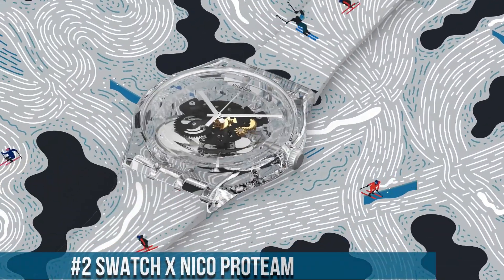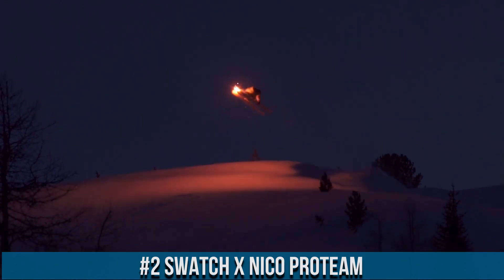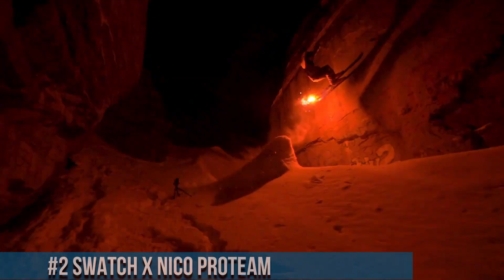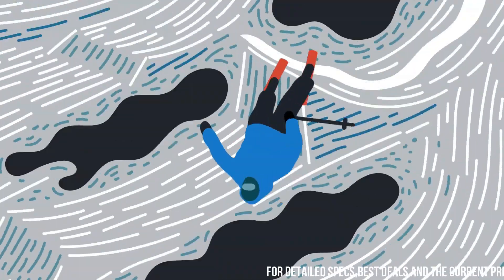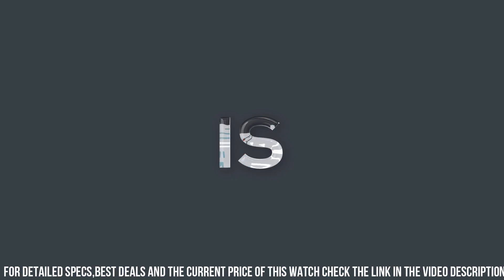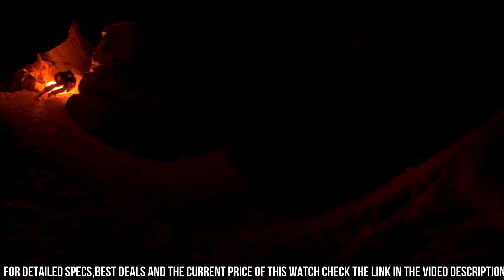Number 2: Swatch X Nico Pro Team. A collaboration that pays homage to motorsport excellence. These watches feature a 44mm case adorned with dynamic racing-themed elements, reflecting speed and precision. The dials showcase racing-inspired details, while the quartz movement ensures accurate timekeeping. Water resistance up to 30 meters adds practicality for active lifestyles. The collection offers a range of vibrant colors and racing patterns, capturing the adrenaline of the track.